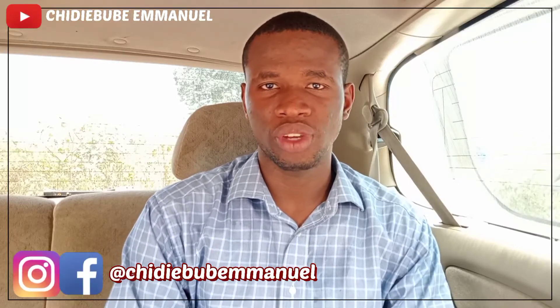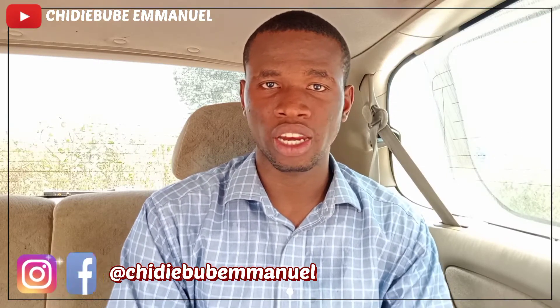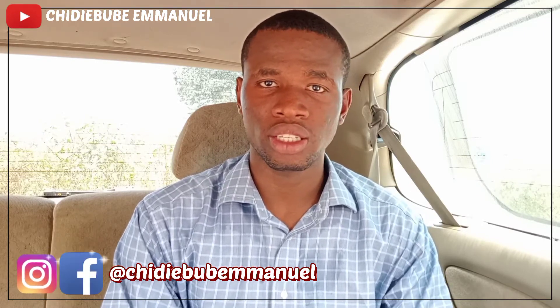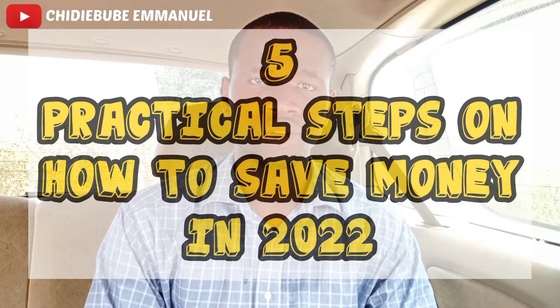Saving money can be very tough, especially if you're a student or a single mom who isn't earning a lot. You may have been trying to save in previous years but yet you can't seem to save something very tangible. In today's video, we're going to learn 5 practical steps on how to save in 2022.